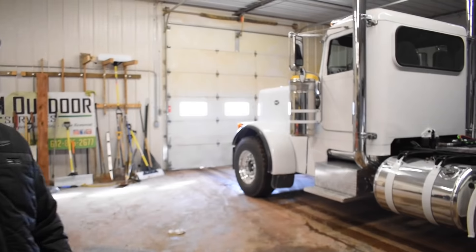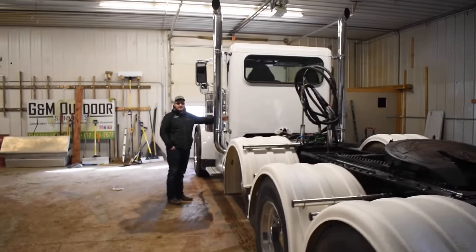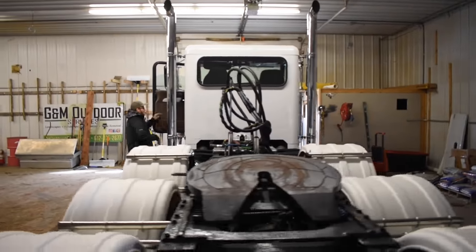I'm sure everyone wants to know how much we paid for this thing. Paid $120,000. We had about three inches of clearance on the stacks and the door — it's perfect, like it's meant to be.